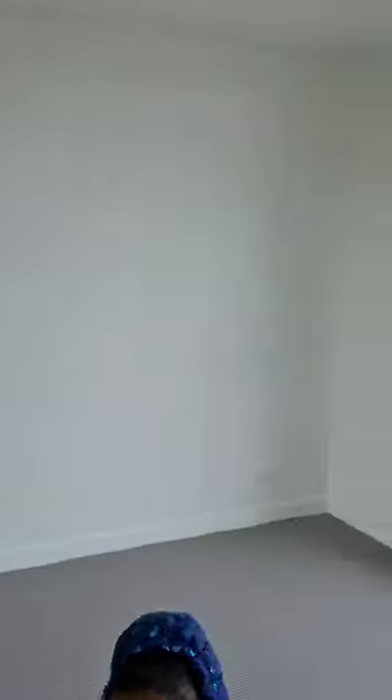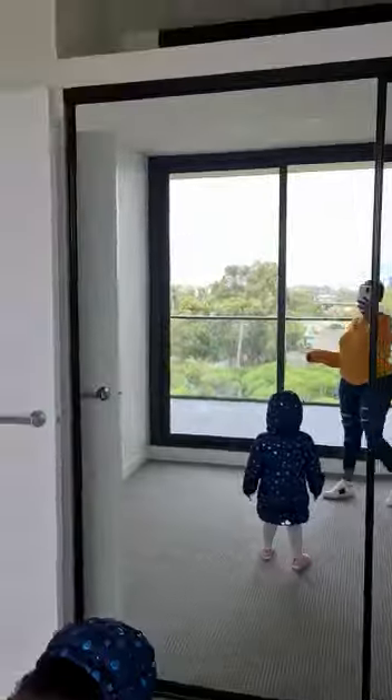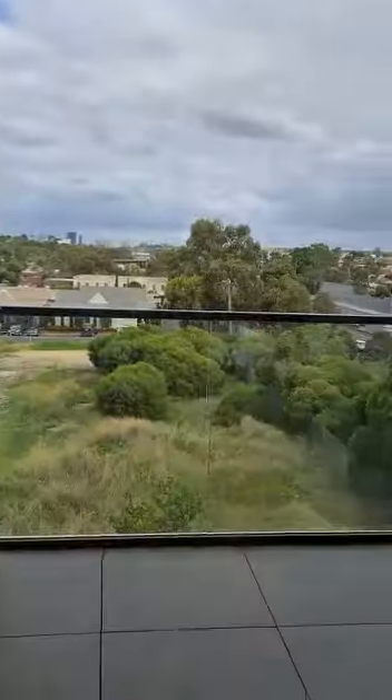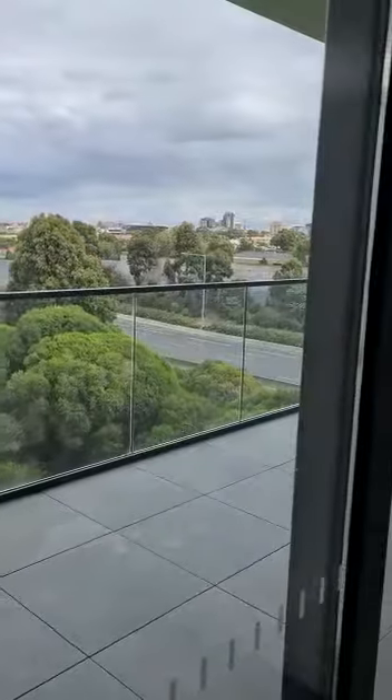This is a one-bedroom apartment — just the one room. This is the room, and you've got a sliding door here to go outside to a deck platform. You can see the streets from here.